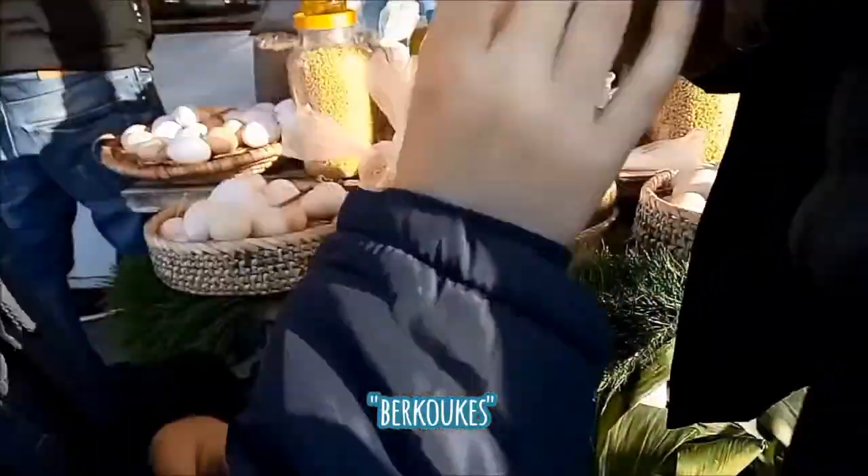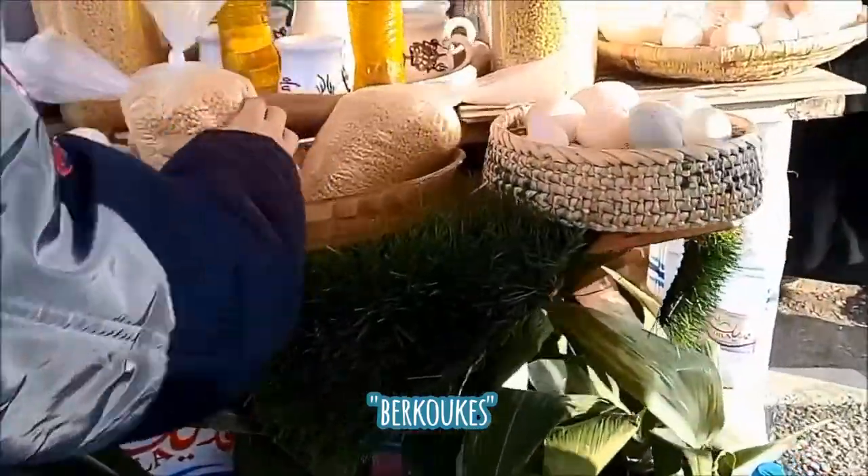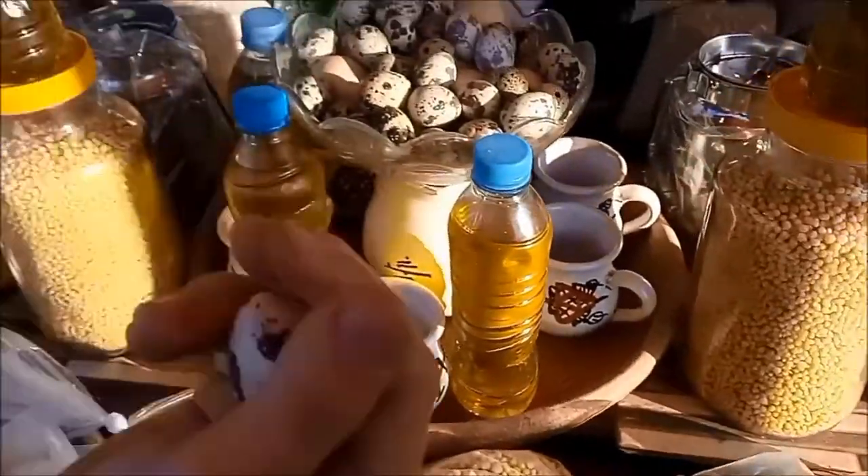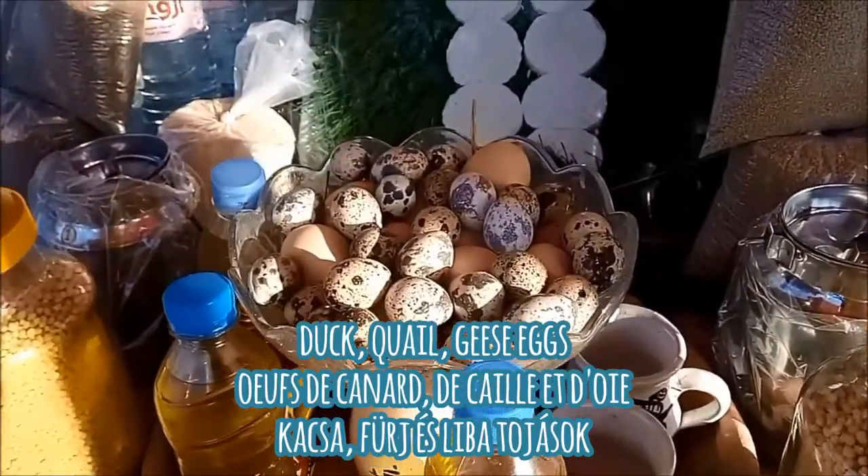They were actually preparing the buttermilk on the premises. We did actually buy some products — we bought this fresh burkukas, which is a giant grain couscous. You can see some more different varieties of products that they were offering.